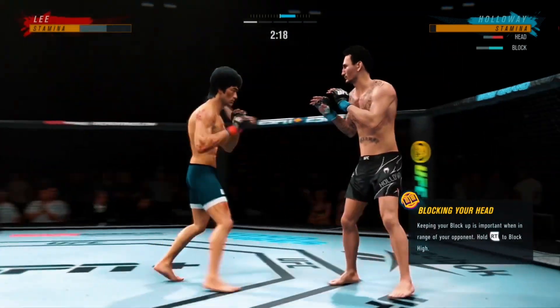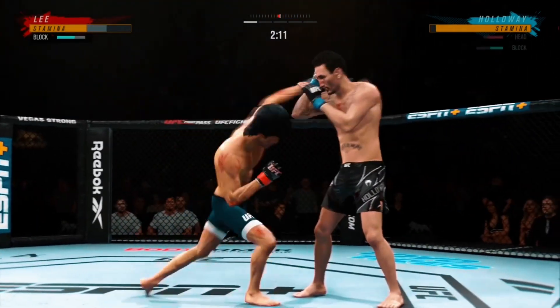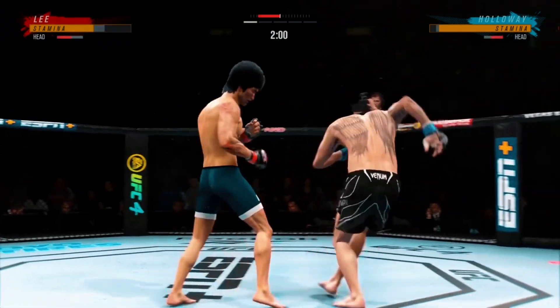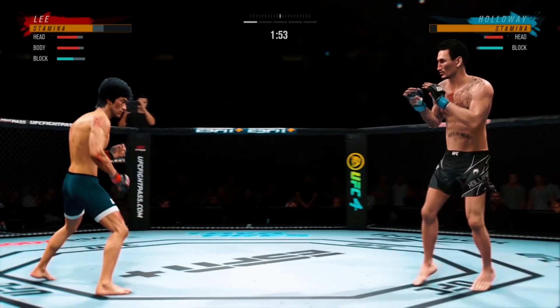He's being busy, but it's also the timing and the accuracy that's allowing him to land so many attacks. Holloway gets caught with that punch. Don't be afraid to get that head off the center line. Nice right hand.